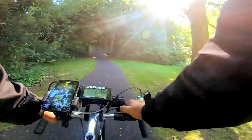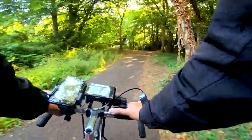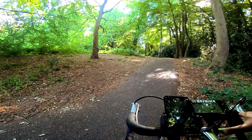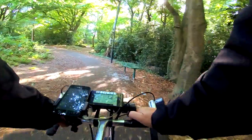Oh, it gets a little bit dark. There's a swing — someone's made a swing. There's a little bench and a trail going up there. I think that goes back out, so we'll follow it around.